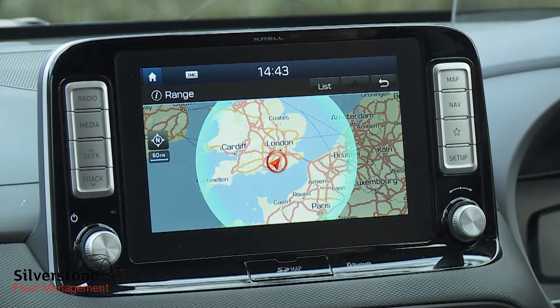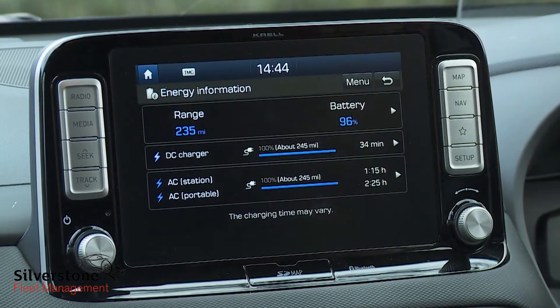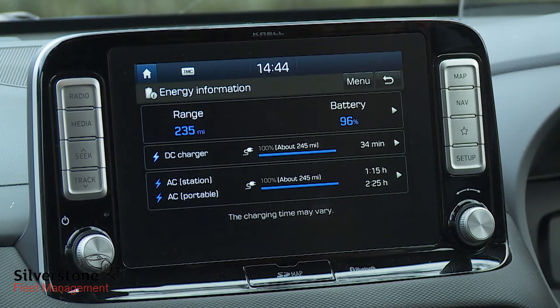As usual with an EV, you get plenty of cabin screen options to allow you to plan your route around your remaining available charge.